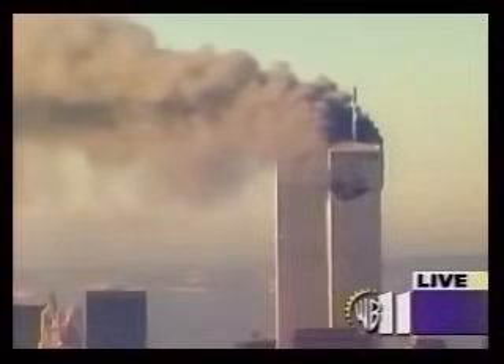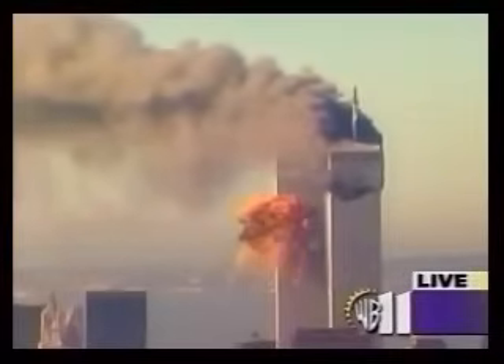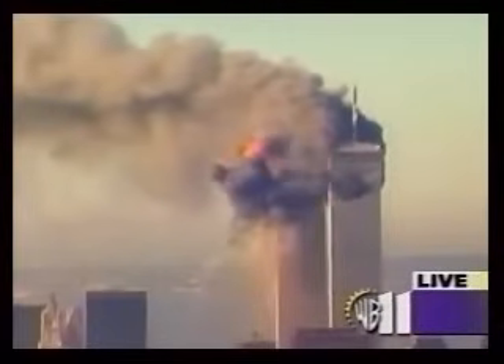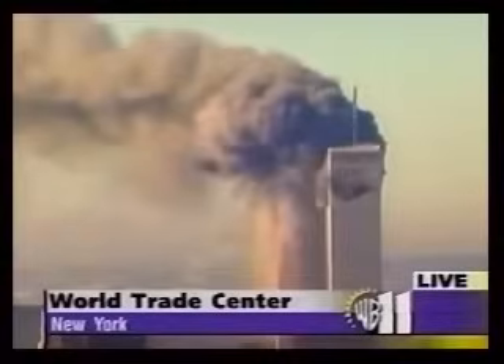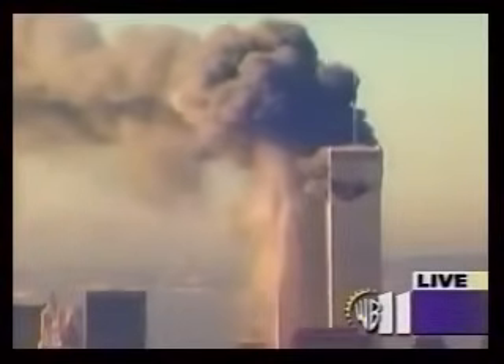I believe that could be a police helicopter. We just saw — you are looking at another live picture right now of what I believe was a plane that just hit another plane. Tower two. This does not look like an accident of any kind at this point.